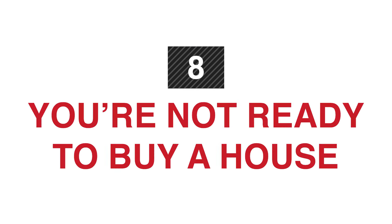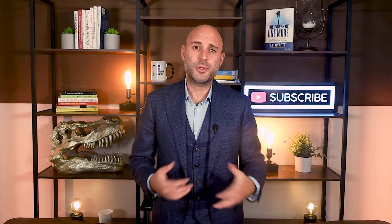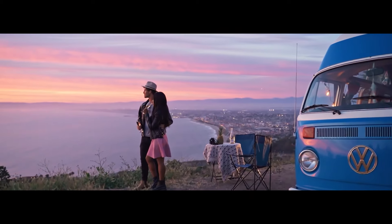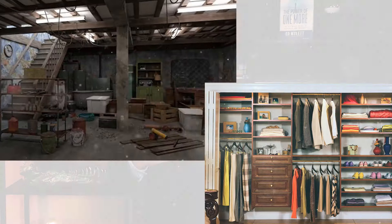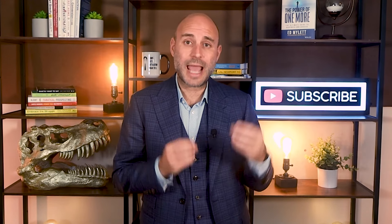Red flag number eight: you're just not that into it. A lot of buyers today buy homes because they're 35 and feeling behind. For a lot of people, the American dream just doesn't include homeownership anymore — with remote work, I see people pack it up and travel in a van, do the Airbnb thing, or they're just not ready. Red flag number eight is buying when you're not ready, because selling anything sucks. Selling a home and packing up and moving is an actual lot of work.